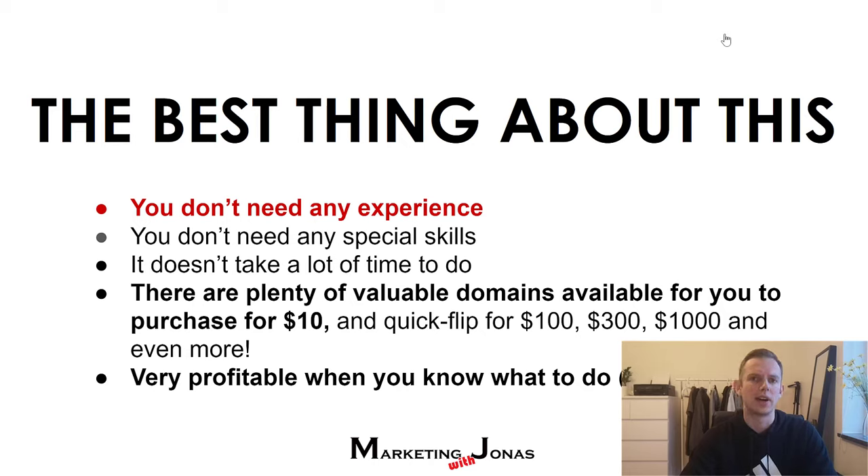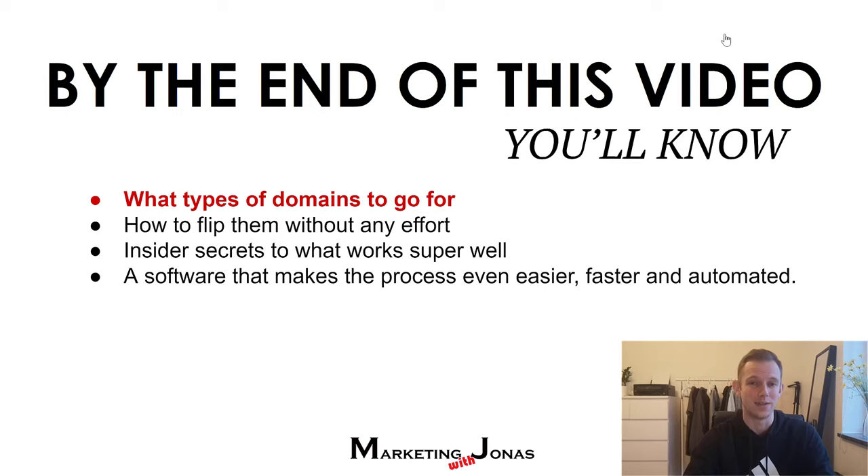The best thing about flipping domains for profit is that you don't need any experience whatsoever. No special skills needed. It doesn't take a lot of time to do. Every single day there are plenty of new .com domains available for you to purchase for just $10 and flip for $100, $300, $500, or $1,000 or more, depending on how long you want to wait. This can be very profitable depending on what you do and how you do it, and I'm going to show you the right way to do it in this video.